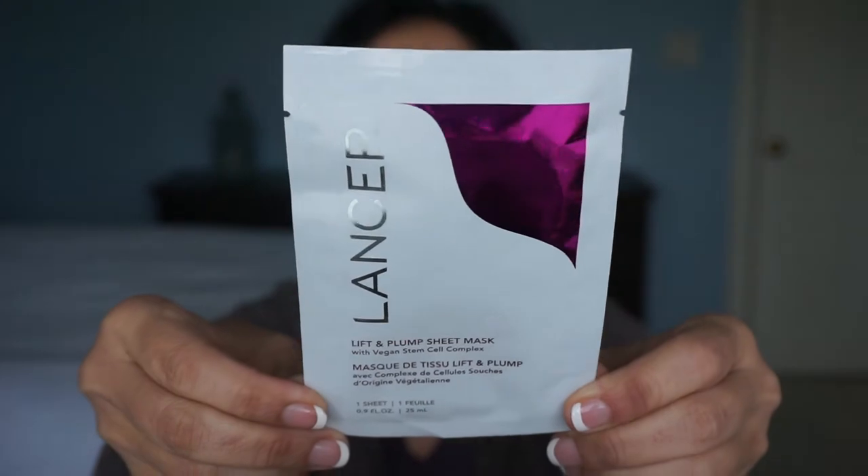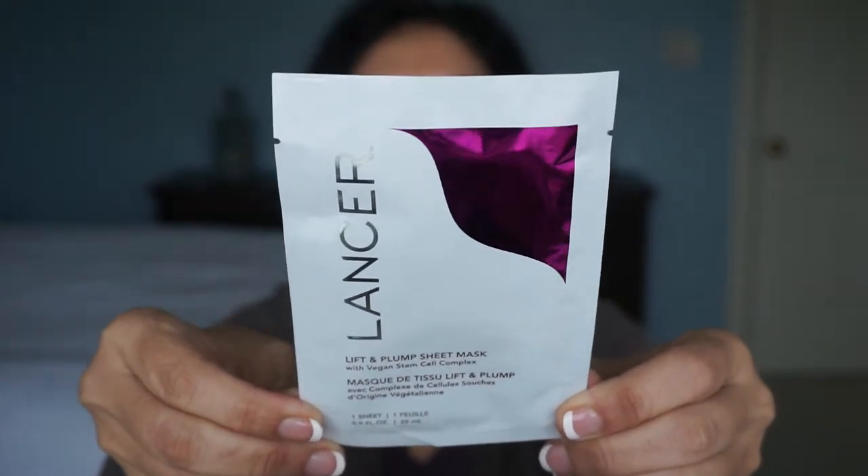This is by Lancer. This is the Lift and Plump Sheet Mask with Vegan Stem Cell Complex. It was in my Beauty Fix subscription box for the month of February, and when I went back and saw how much this cost, I was surprised. For a box of four, it's $120 for four sheet masks.